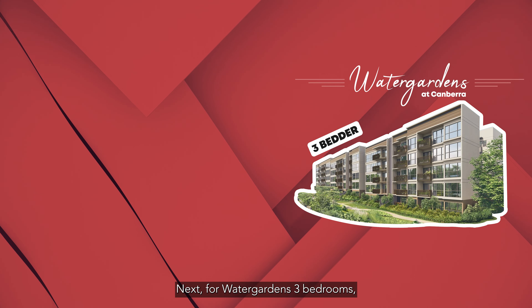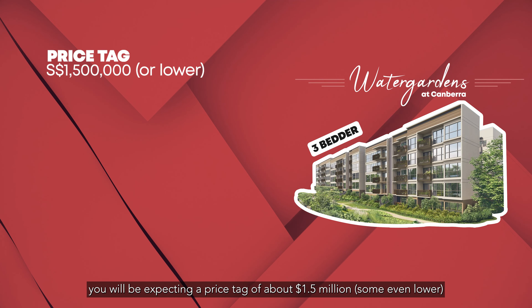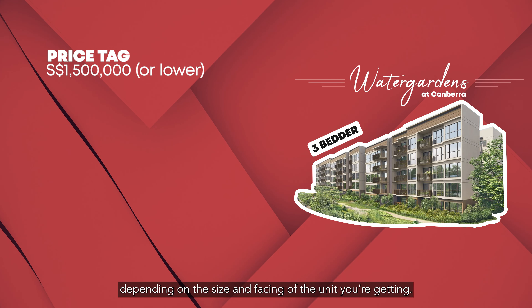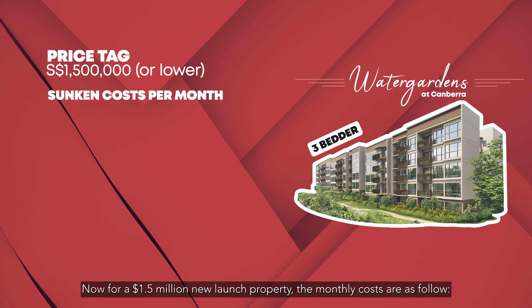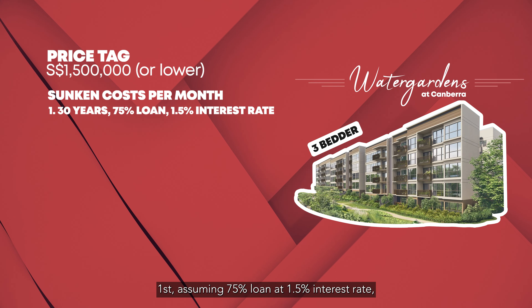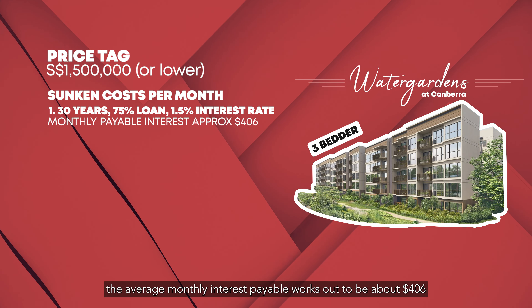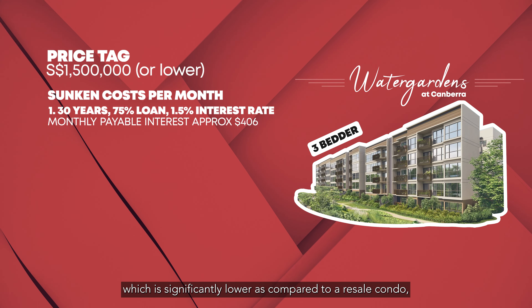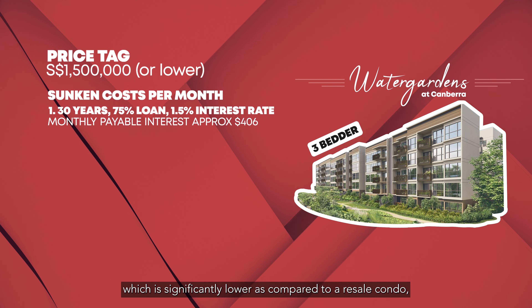Next, for Watergarden's three bedrooms, you will be expecting a price tag of about $1.5 million — some even lower depending on the size and facing of the unit you're getting. Now for a $1.5 million new launch property, the monthly costs are as follows. First, assuming 75% loan at 1.5% interest rate, the average monthly interest payable works out to be about $406, which is significantly lower as compared to a resale condo.